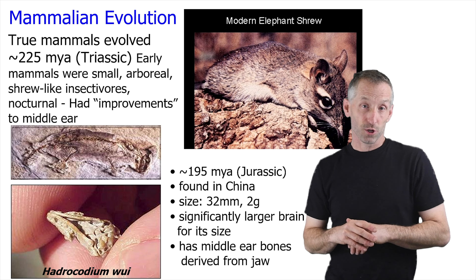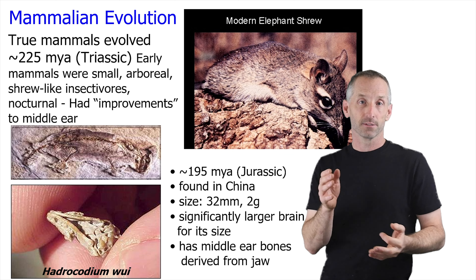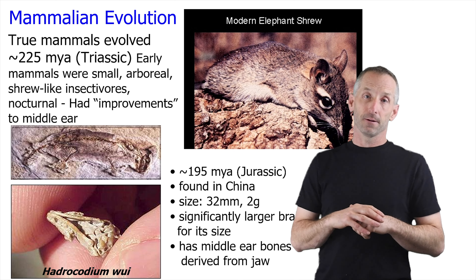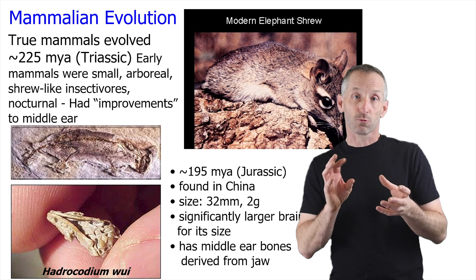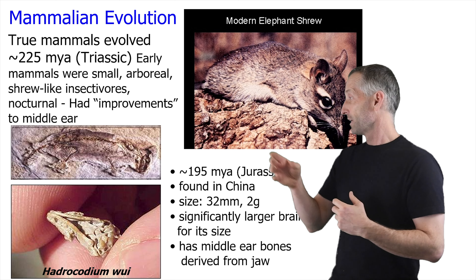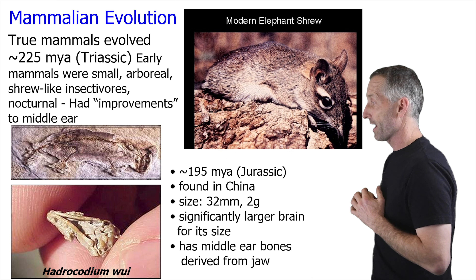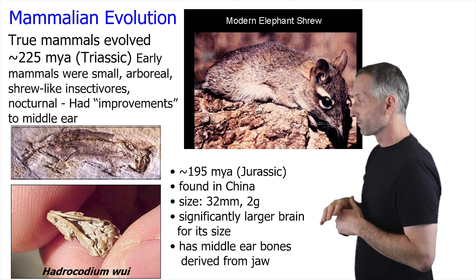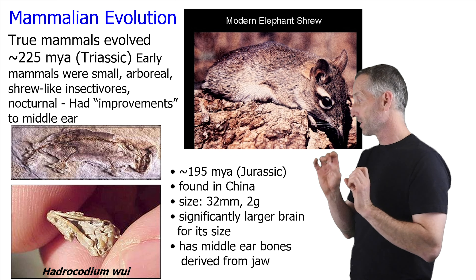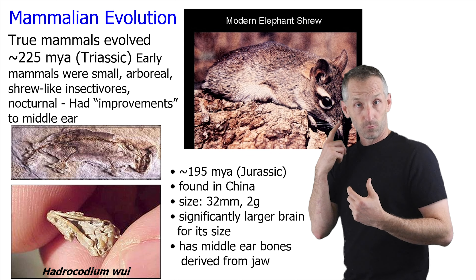Let's talk a little bit about the evolution of mammals. The true mammals, in the group with hair and mammary glands, evolved about 225 million years ago in the Triassic period. The original mammals were sort of small, shrew-like animals that scurried around and were probably insect eaters like modern shrews. You can see a modern day elephant shrew, and if you look at old fossils like this 195-million-year-old fossil of a shrew-like mammal, it also has changes to the middle ear bones, which are derived from the jaw and are going to become the things that we do our hearing with.